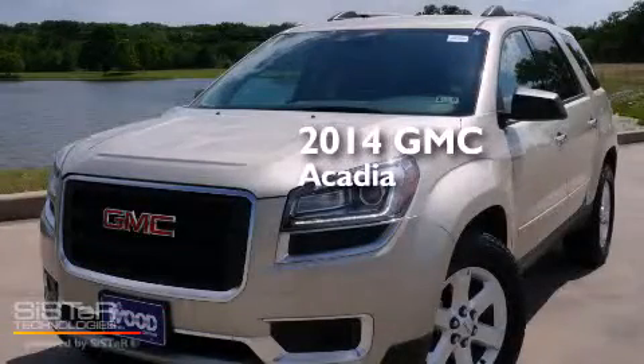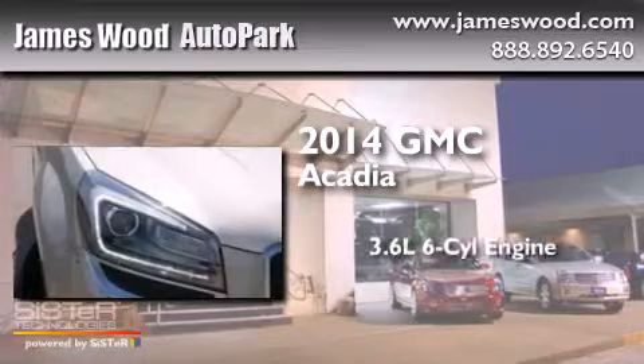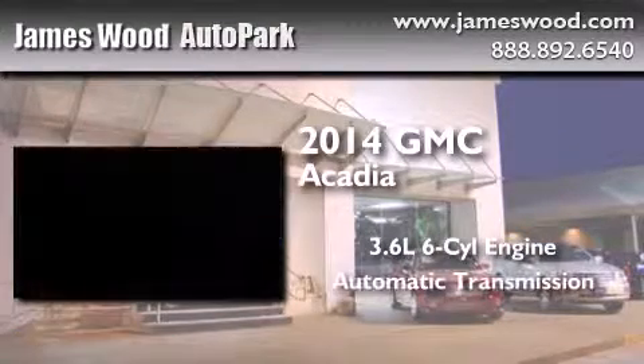This is a brand-new 2014 GMC Acadia. It features a 3.6-liter, six-cylinder engine and an automatic transmission.